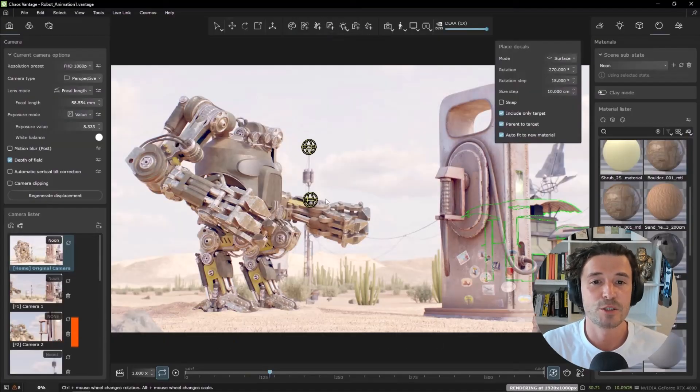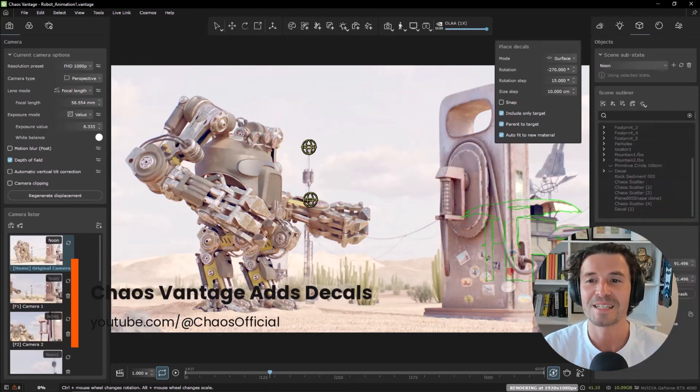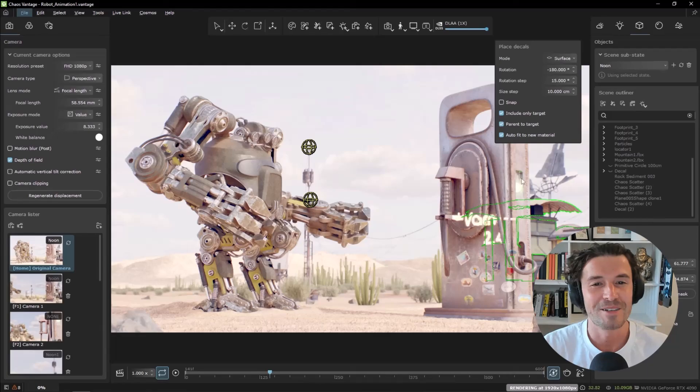Chaos released Vantage 2.4, which includes support for V-Ray decals and UDIM texture layouts. This is the second time Vantage has been included in the newsletter recently, showing strong development for the real-time rendering software.